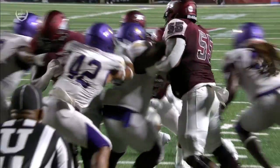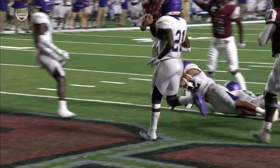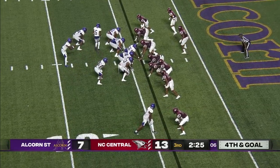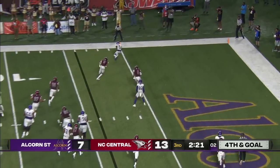He gets the snap, he makes the read. Sometimes it's not about being in the right place — sometimes it's genetic. Duffy behind Harper, one-on-one up top. He motions out. He's looking that way into the end zone.